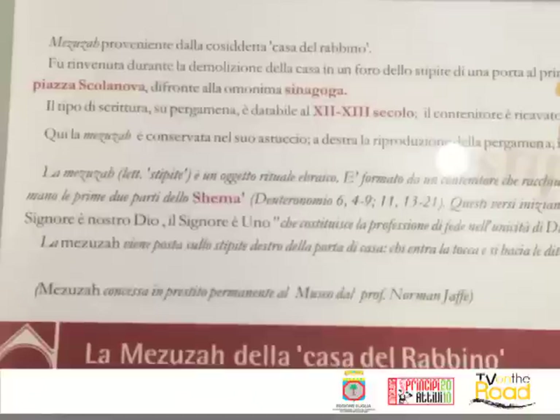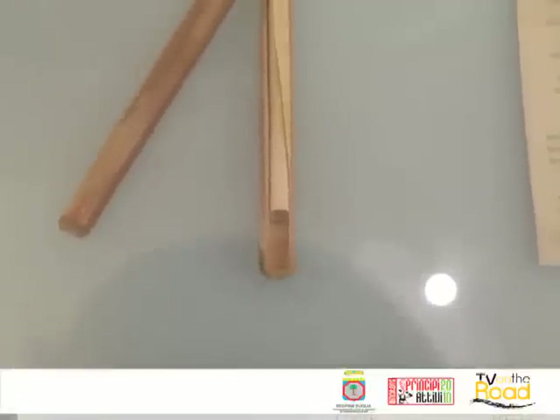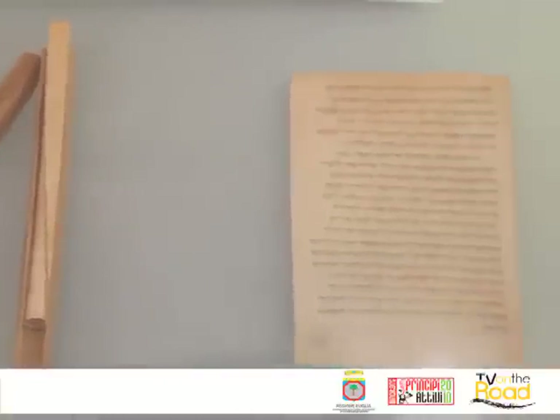All'interno di questa teca viene esposta un'antica mezzuzà, un oggetto simbolico della religione ebraica che serve per testimoniare la fede in Dio. Questo reperto fu rinvenuto all'interno della Casa del Rabbino, un palazzo datato sempre al XIII secolo e che fu demolito durante il 1950.